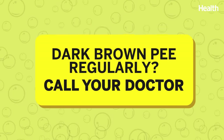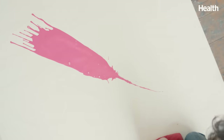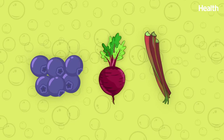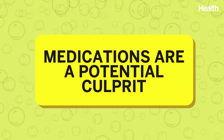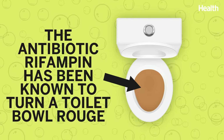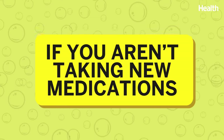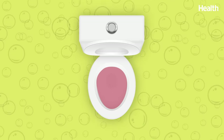If you're noticing dark brown pee regularly, schedule an appointment with your doctor. If your urine has a pink or red tinge, you might be able to blame something you ate, like blueberries, beets, or rhubarb. And as with other suspicious pee colors, medications are a potential culprit — for example, the antibiotic rifampin has been known to turn a toilet bowl a shade of rouge. However, if you aren't taking new medications or filling your plate with red or purple-hued foods, it could be a tint of blood making your pee pink. Make an appointment with your doctor to rule out a UTI, kidney stones, or another condition.